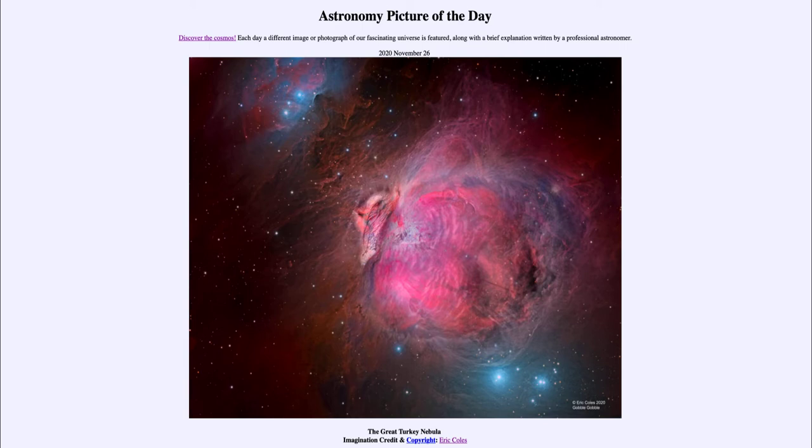It is titled the Great Turkey Nebula. Here is a nebula, and if it looks vaguely familiar, it is actually the Great Nebula in Orion, which we know as M42, or sometimes just as the Orion Nebula. It has been processed to make it look like a turkey in honor of Thanksgiving Day. You can see the head of the turkey kind of added in there, and some of the details around the edges have also been adjusted to bring out the impression of it looking like a turkey.